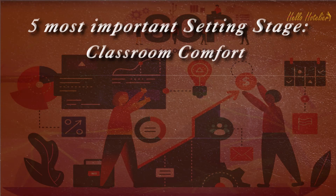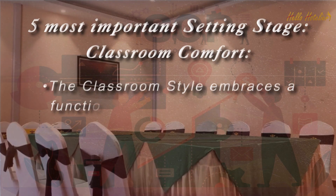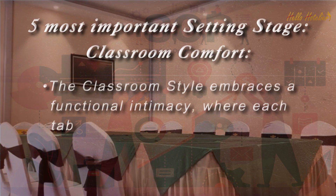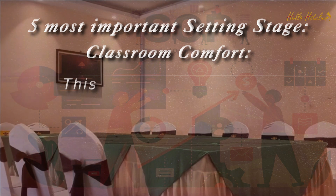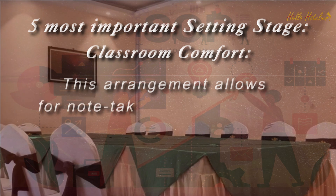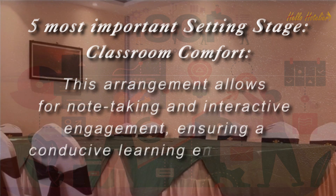Classroom Comfort. The classroom style embraces a functional intimacy, where each table hosts a maximum of three guests. This arrangement allows for note-taking and interactive engagement, ensuring a conducive learning environment.